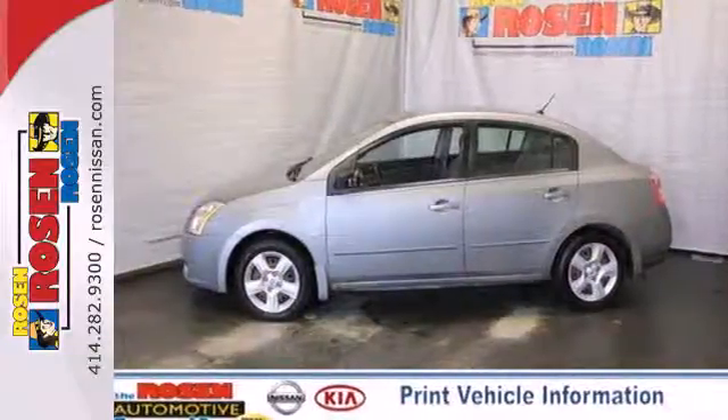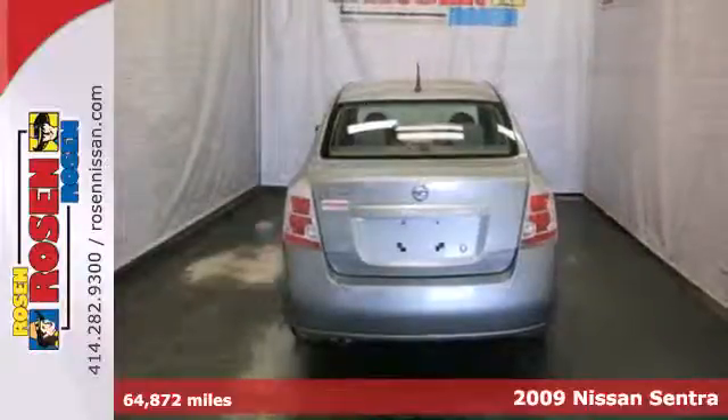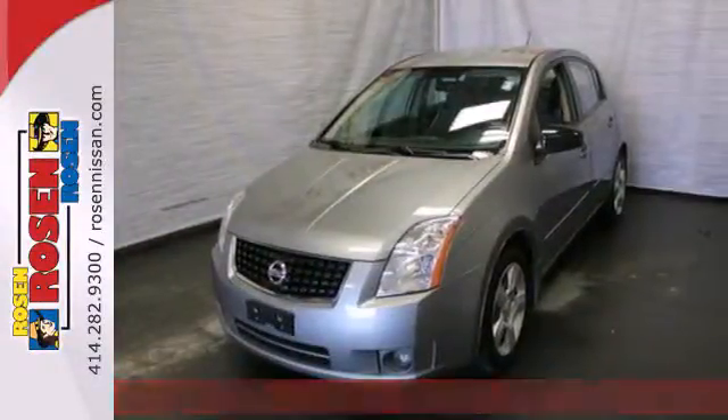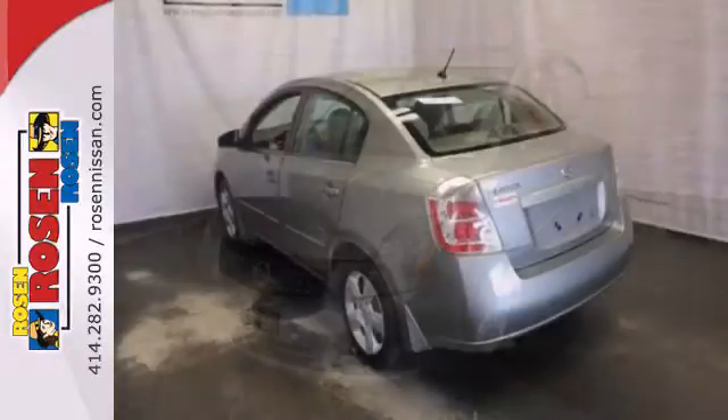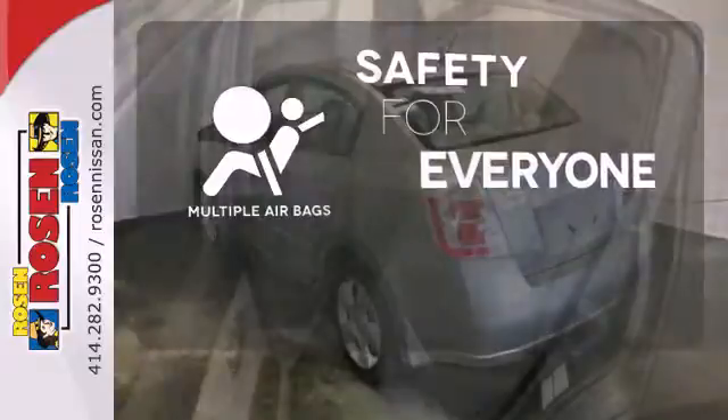Here's a 2009 Nissan Sentra. Standard safety features include front seat side airbags, full-length head curtain airbags, a tire pressure monitor, and front whiplash protection system. Multiple airbags provide safety for everyone in those worst-case scenarios.